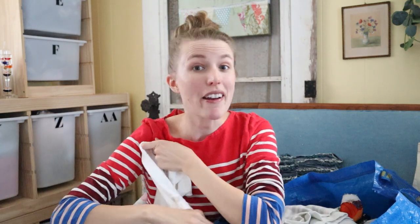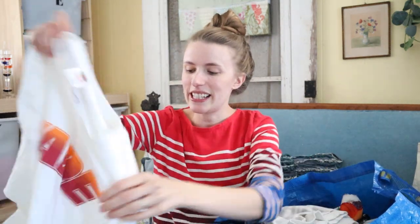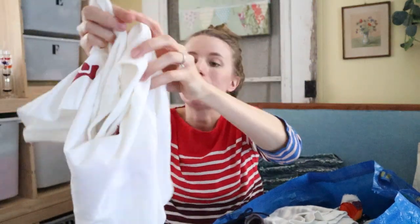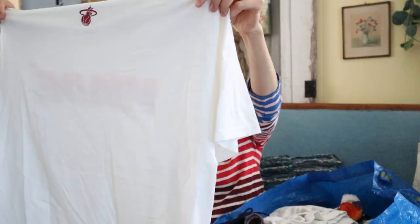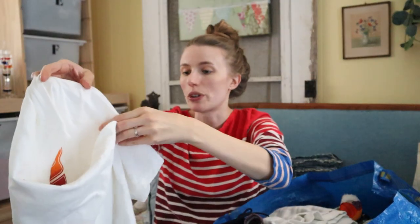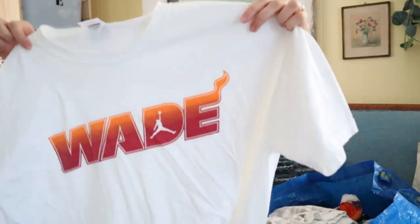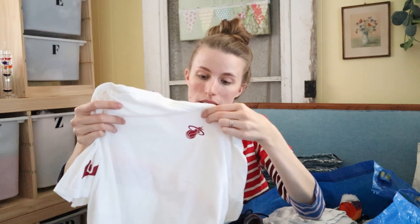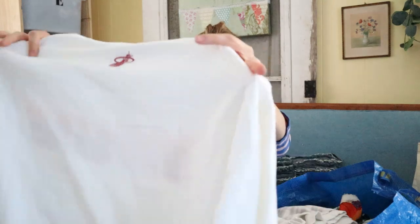Right off the bat, I have something I don't know much about at all — it's this shirt. I'm pretty sure this is the Miami Heat logo. Living in Florida, I can usually recognize at least the Florida sport logos. This seemed to be older; it's made in El Salvador of USA fabric. I did a quick Google Lens search and it looked like it was about a $20 shirt, so nothing super amazing.